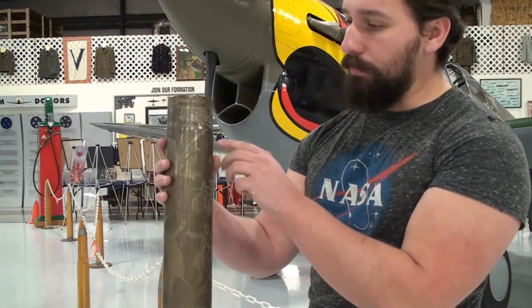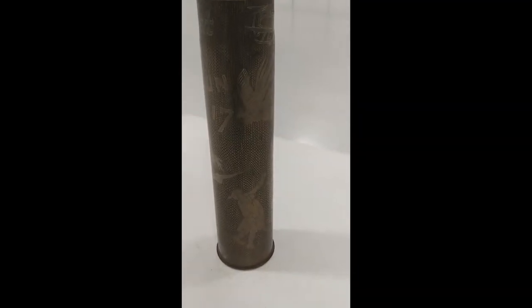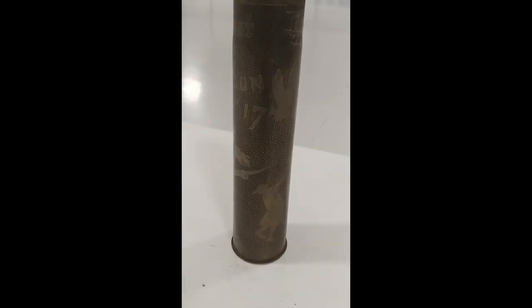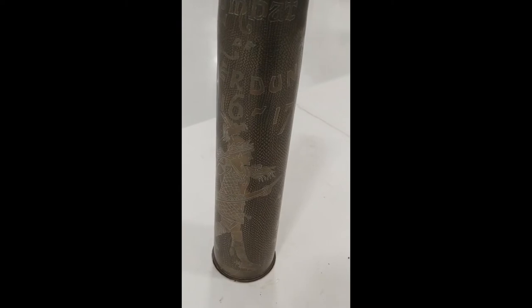And up here, you have a Royal Air Corps that looks like a FC-2B shooting down a German albatross. This piece is actually fairly unique, as it's one of our only pieces of trench art that's actually signed by its engraver, a man we only know as Juliano.